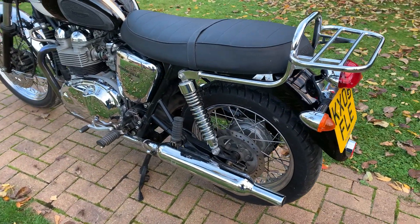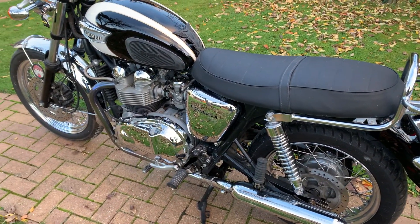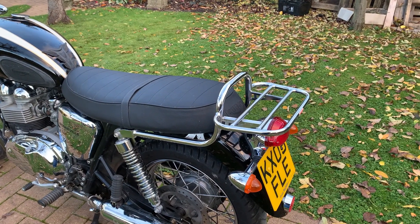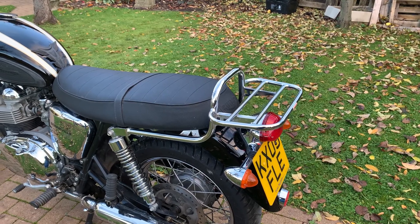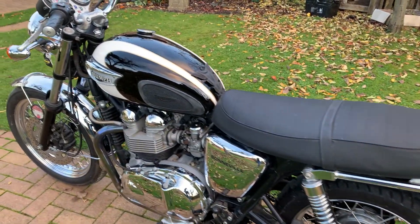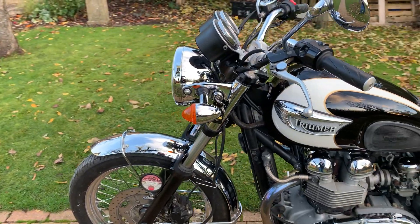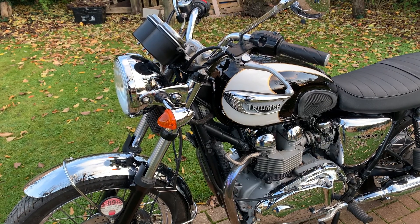The bike doesn't want for anything but it will come with a host of aftermarket accessories. Starting at the back, we've got the Rentec grab rail fitted as standard. We also have a sissy bar that could be fitted to the bike, which will go with it. For the front, we've got a fly screen in a gloss black finish that could be fitted if you wish, and a leather tool roll for the front end as well.